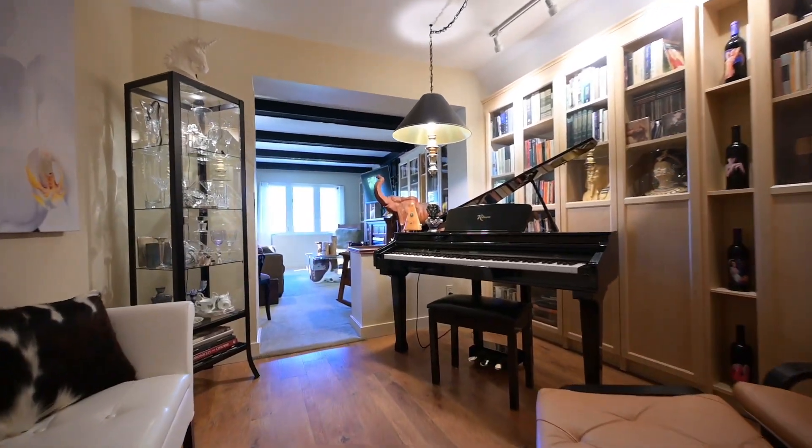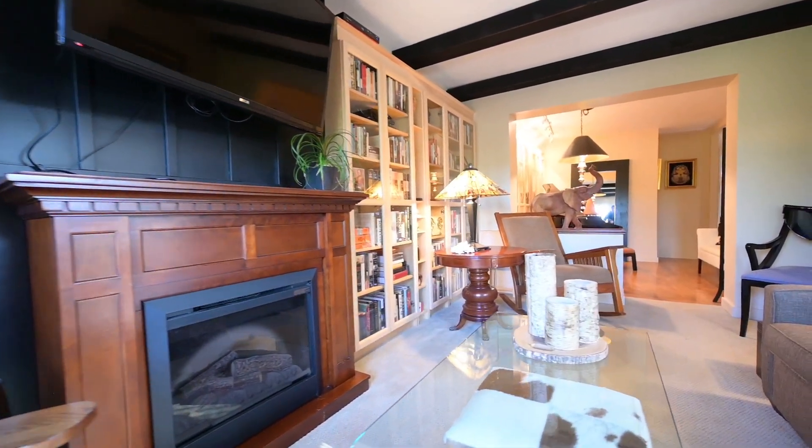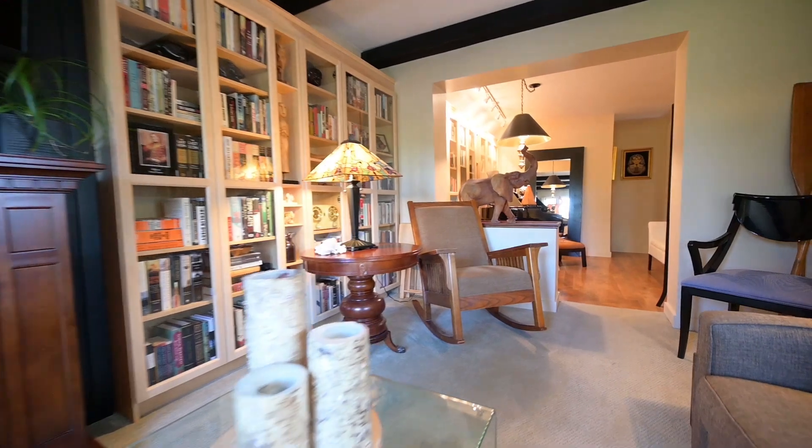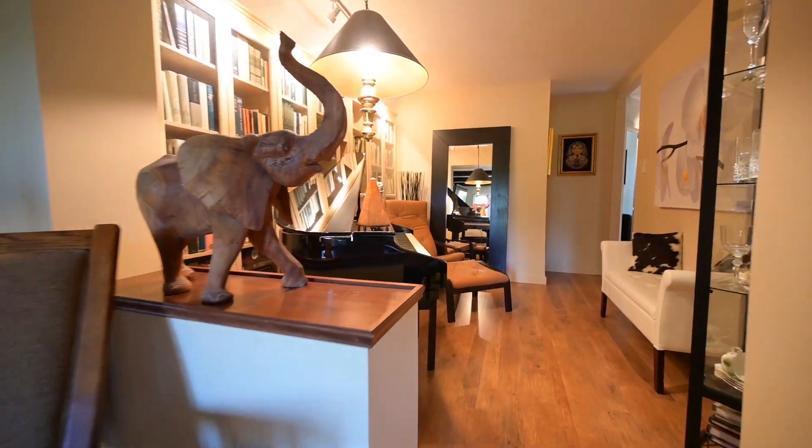And what could be better than a primary master with custom headboard wall detail? Well, I'll tell you what could be better: having a bonus loft upstairs. And if you really wanted to, that lounge could be split into an extra bedroom too.